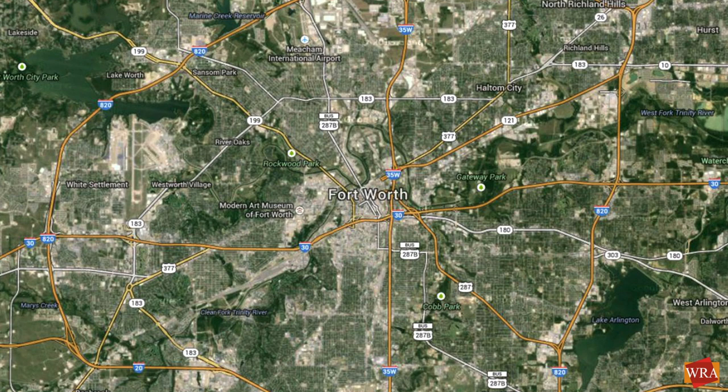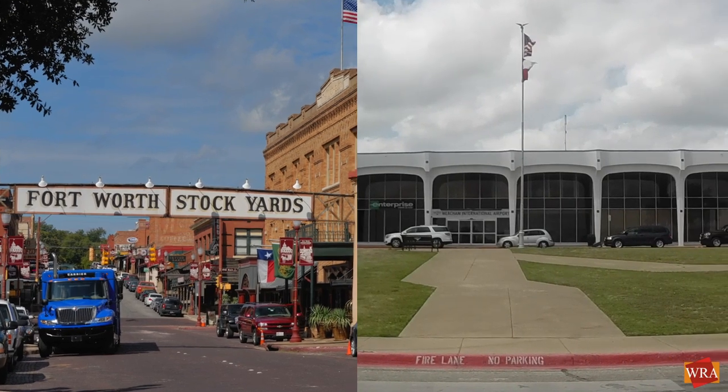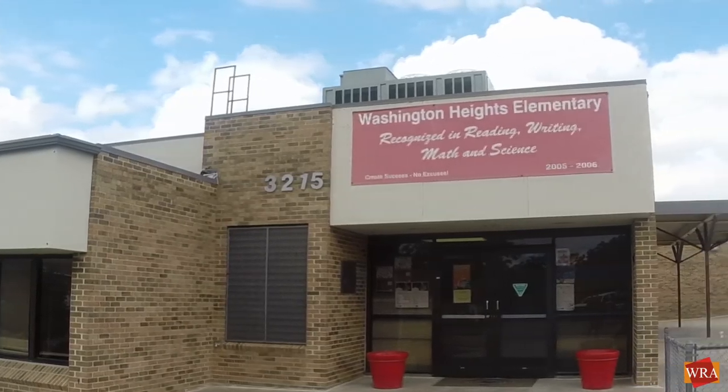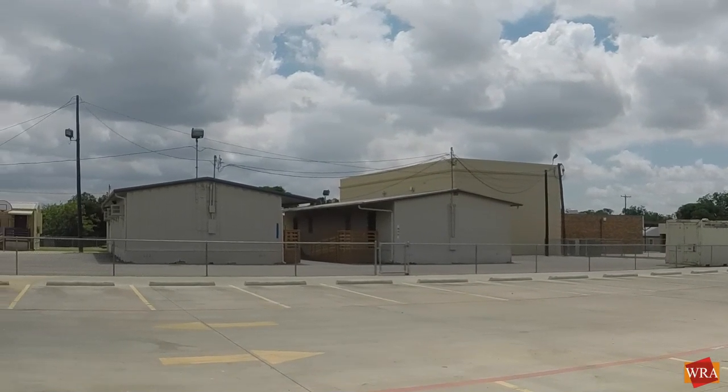Washington Heights Elementary School is located in the north side neighborhood of Fort Worth, between the stockyards and Meacham Airport. Home to 500 students and built on only four acres, this school is one of the smallest of Fort Worth ISD's 83 elementary schools.